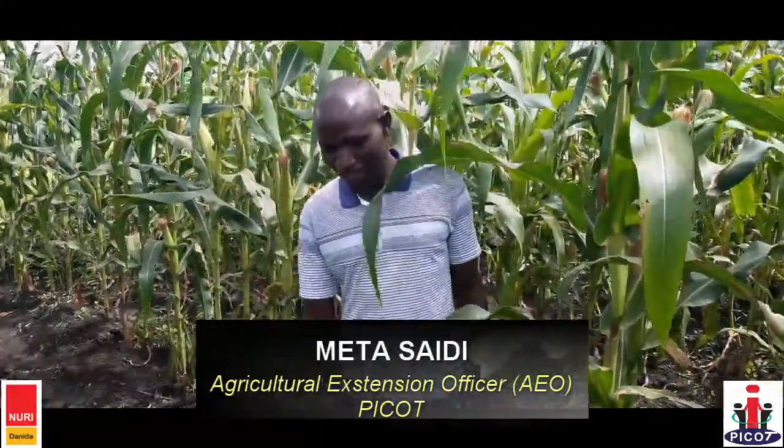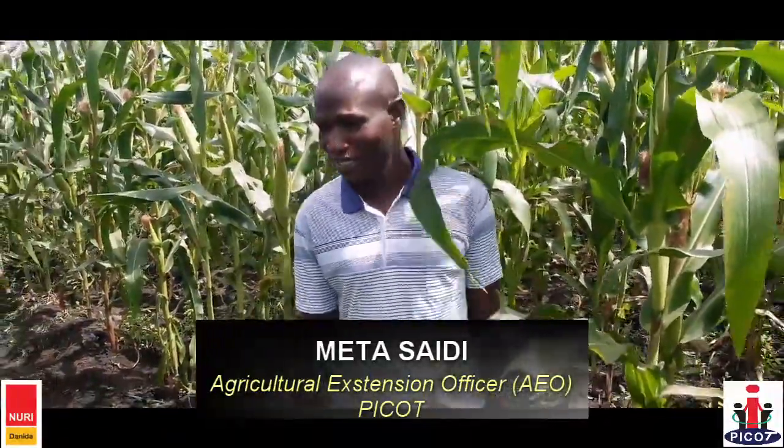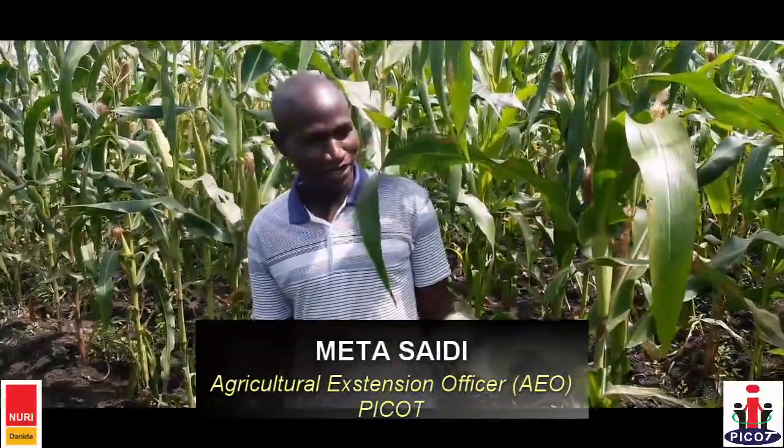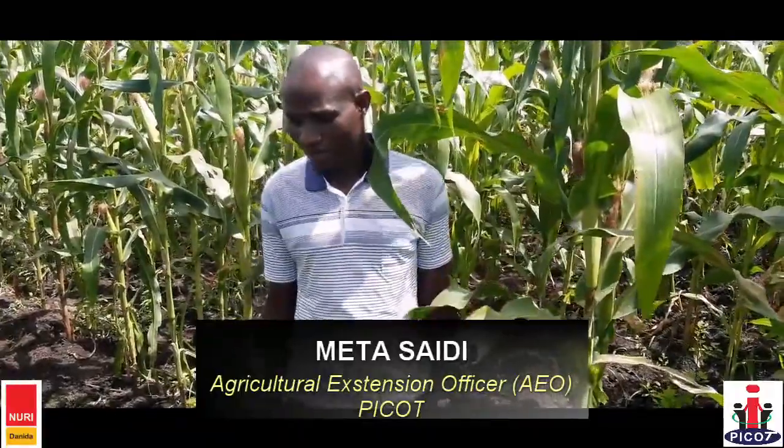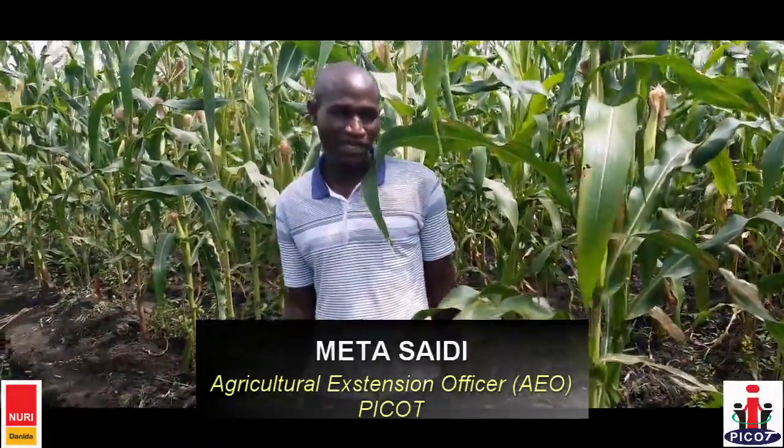Thank you very much. Welcome. My name is Meta Saidi. I am Extension Agriculture Officer for Peacot, implementing the Nuri project. This is Kulba sub-county. In Kulba I work in Nyoke, Nyamberi and Oraba Paris. But currently we are in Oraba Paris.